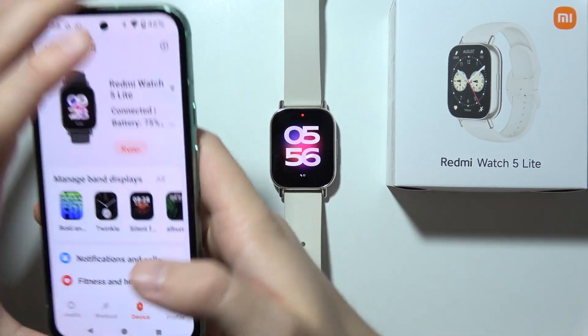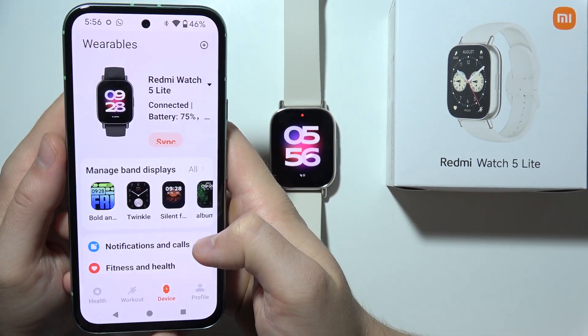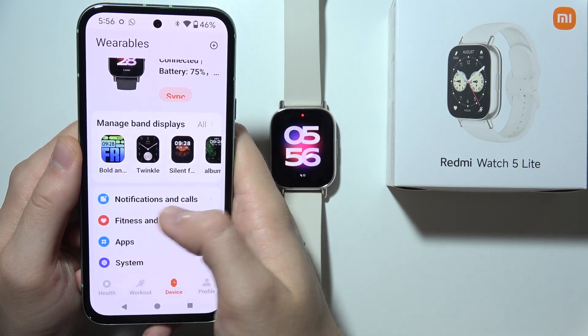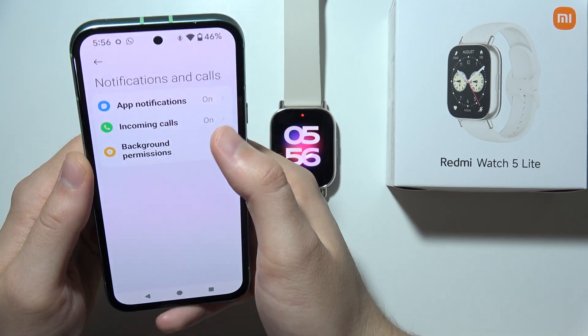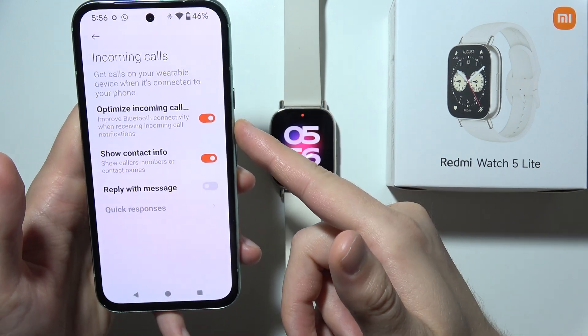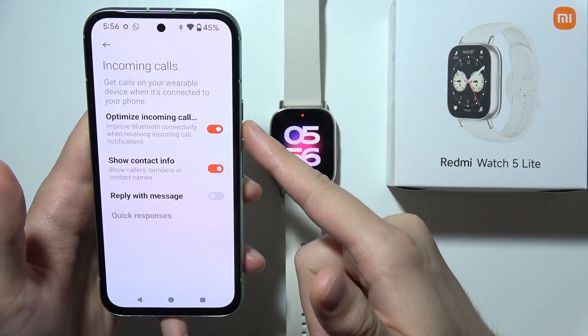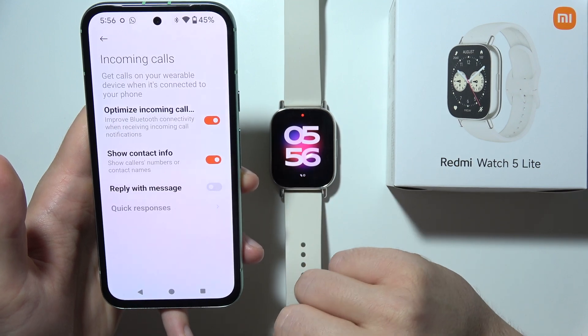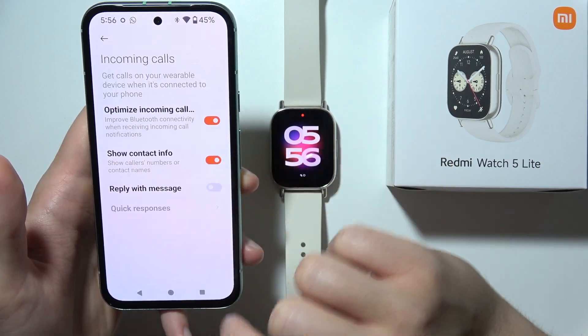So first of all, I will start from your phone. Open the Mi Fitness application, go to Device and scroll to Notifications and Calls. You have to be sure that you enable this function to enable incoming calls — basically to optimize the incoming call stability. Be sure that you enable this toggle.